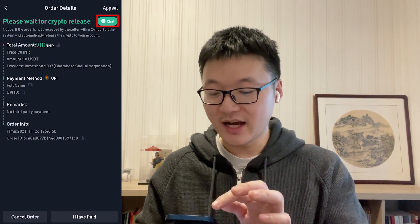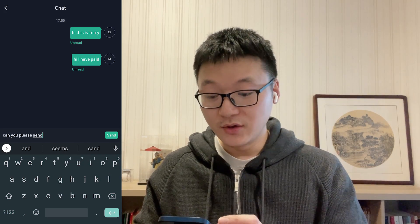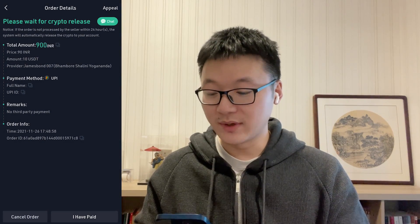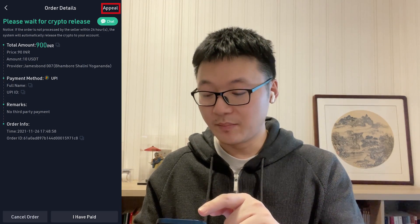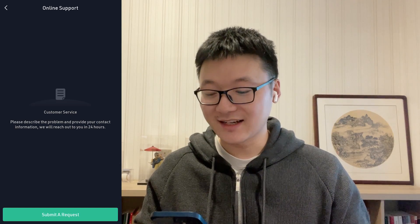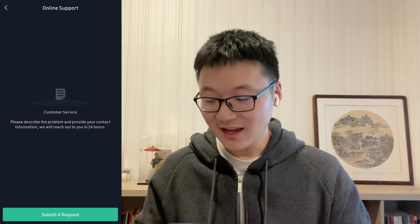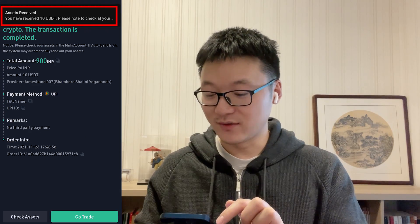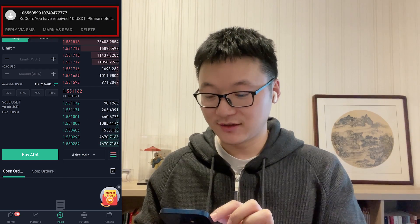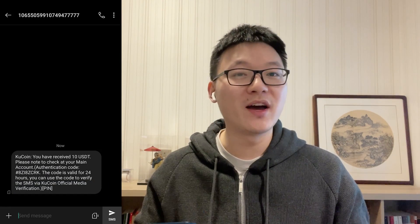You can also click the chat button on the top right corner to communicate with the seller if you have any questions. Usually the crypto will be sent to your account within a few minutes after you have paid. If you haven't received it within an hour, click Appeal and contact KuCoin customer support — we will ensure every transaction proceeds as expected. You will receive an in-app notification once the crypto assets have been received, and there will also be a message notice.